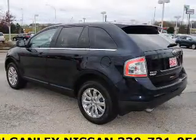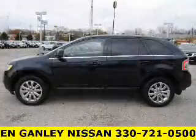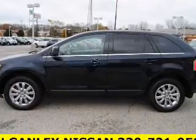Premium wheels lend a distinctive appearance. Savor your listening experience with this premium sound system. Brake safely with the anti-lock braking system. Indulge in the comfort of heated seats.